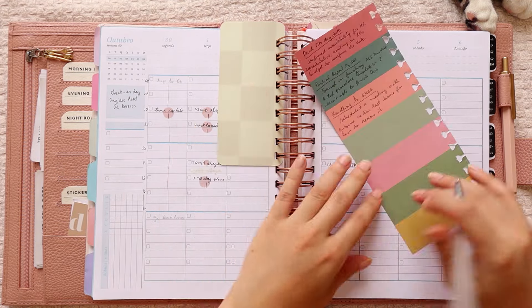I had pretty much all of the meetings that I planned. On Tuesday I did not have the FTB day planning meeting, so I'm crossing that out. All of the other meetings happened and it was okay.